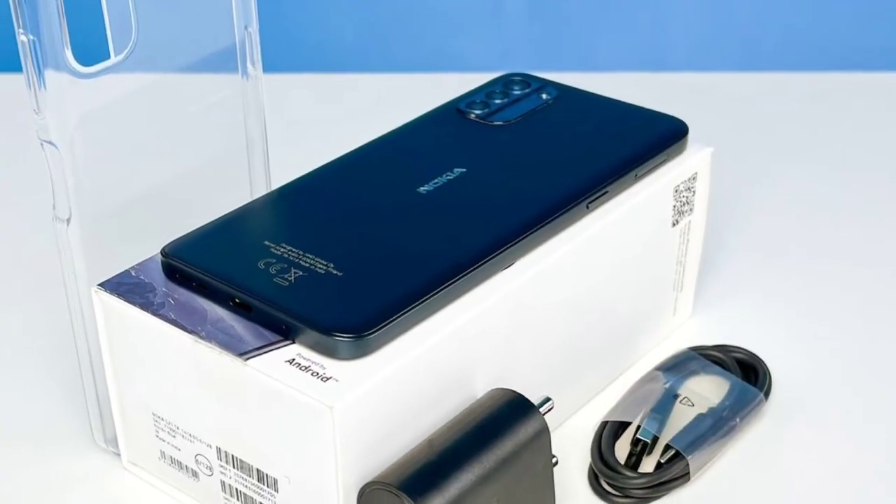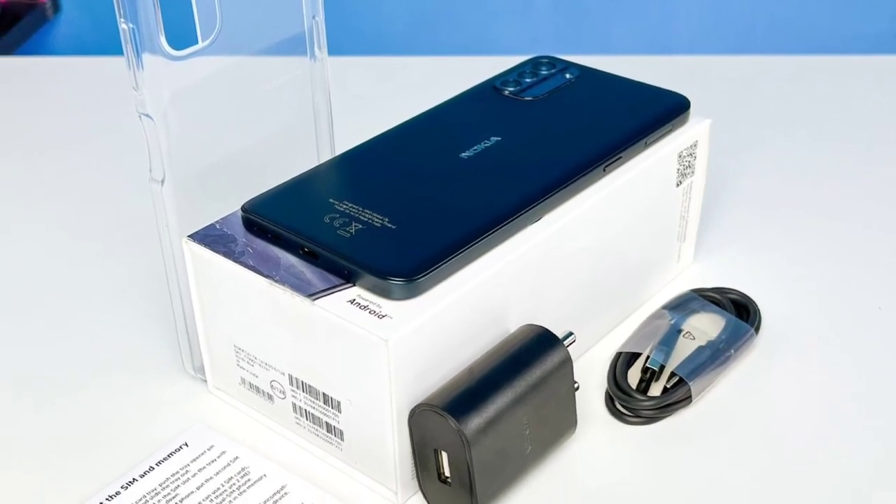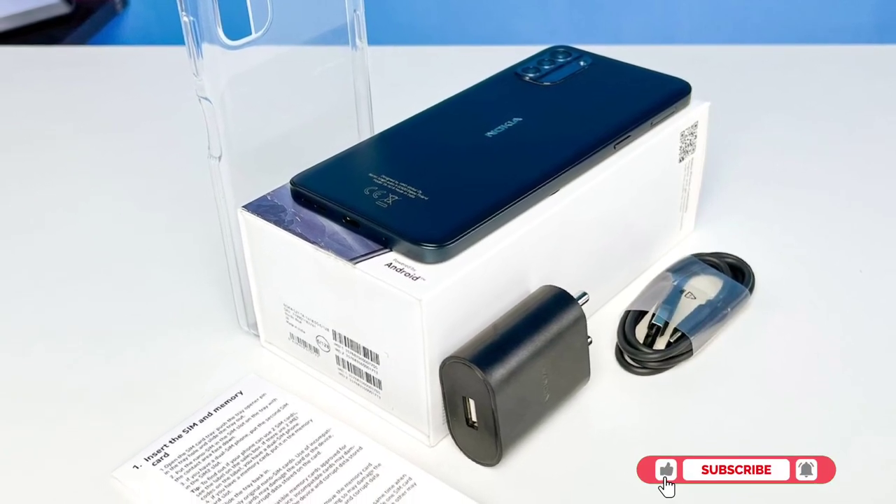Anyways, while we wait for Nokia to reveal more information regarding the G22, make sure you subscribe so you won't miss anything, including a possible review of the phone. Thanks for watching.